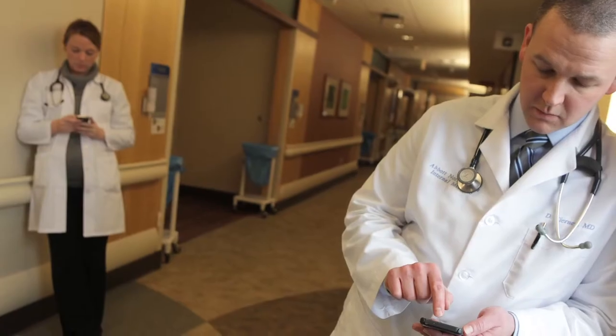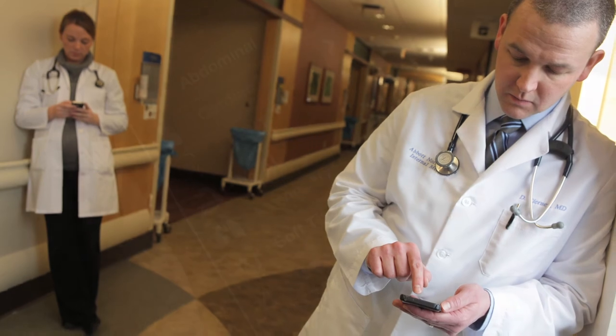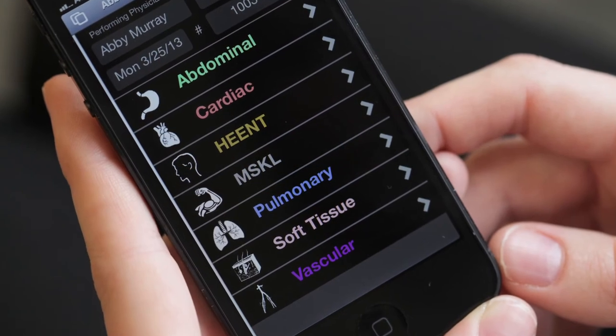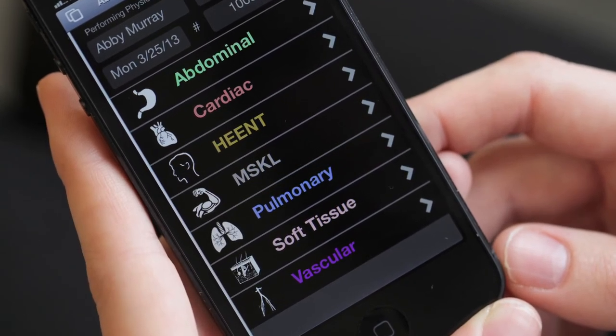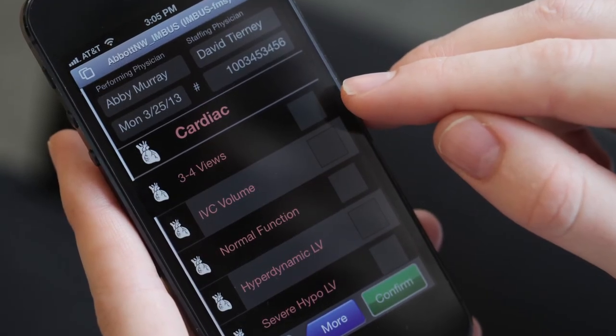We thought about using a web form. We thought about developing our proprietary iOS app. We thought about using Microsoft Access. The team from cimpero.com showed us a very simple way to replace all of that with the solution from FileMaker. As a result, we are delighted with the simple but very powerful outcome we got from FileMaker Go within the Invis program.